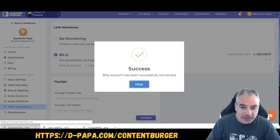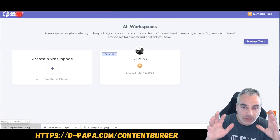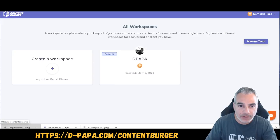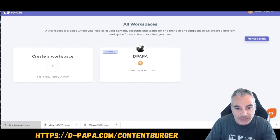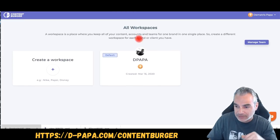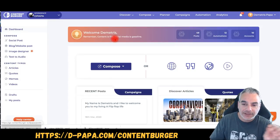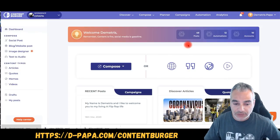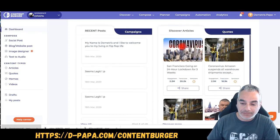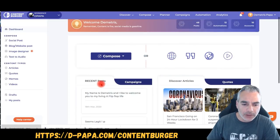Now I'm logging into ContentBurger so you can see what's going on. This is the workspace you're going to get inside ContentBurger. Stick around because I also have amazing bonuses that are going to help you big time. I can see everything that's been happening here — and what I'm about to show you is pretty awesome.